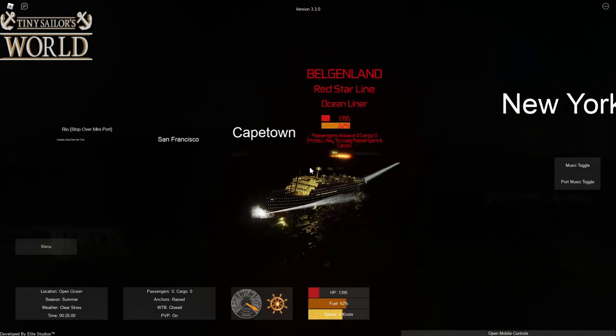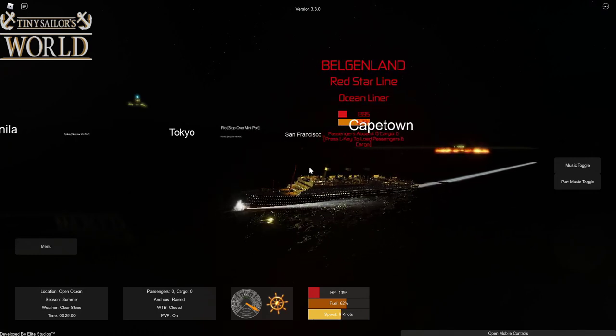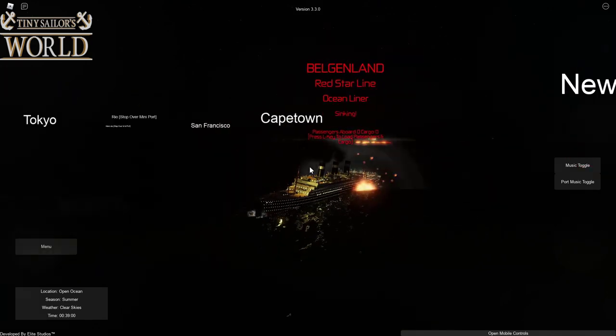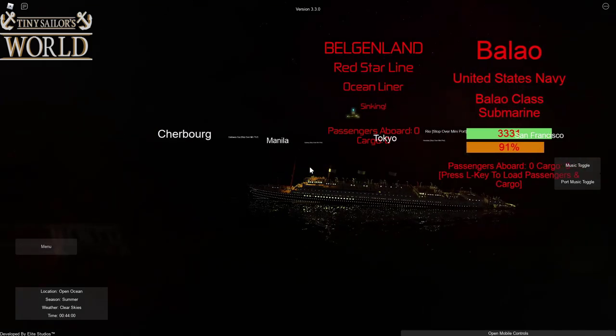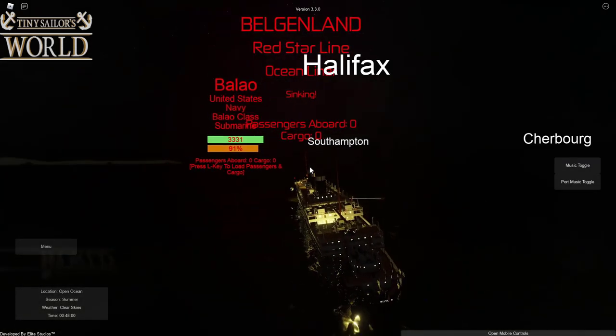Oh no! We are almost dead, folks. Water tank doors are closed so we'll have to take another shot to sink. We are plowing ahead — and there we are, folks, we are sinking. We are going down by the stern.